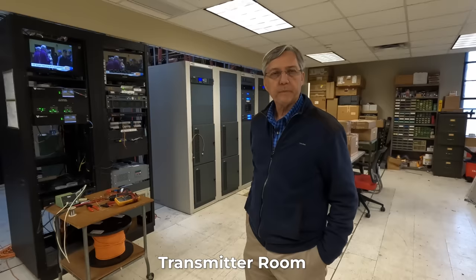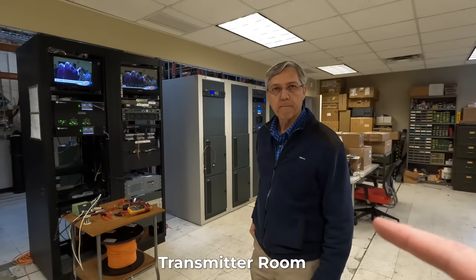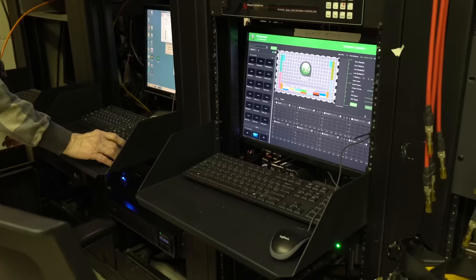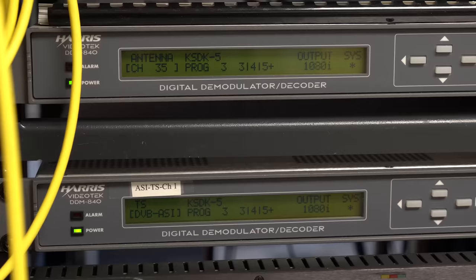So we're standing in the main transmitter room. This is where the transmitter is — all the feeds come in and everything. Can you explain how does the signal for TV get into this room from the studio? So the studio has equipment that packages all the pictures together, all the channels, because they have HD 1, 2, 3, 4, 5, 6, and so on. And it puts them into a stream.